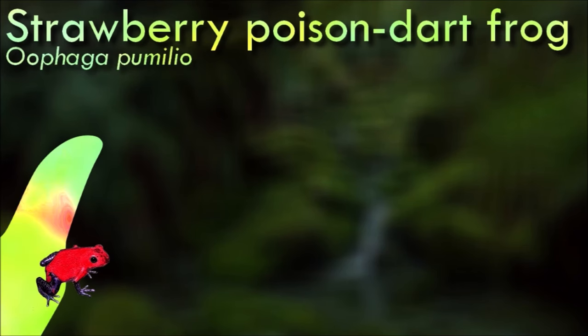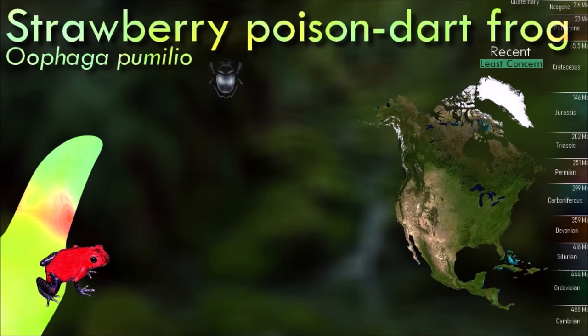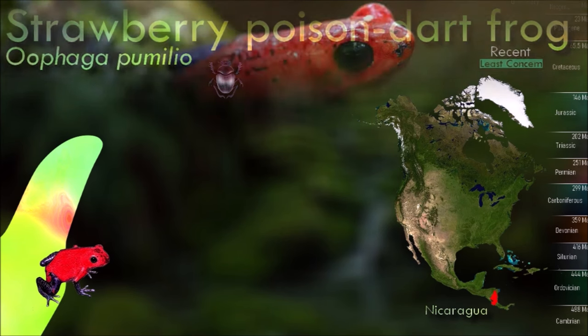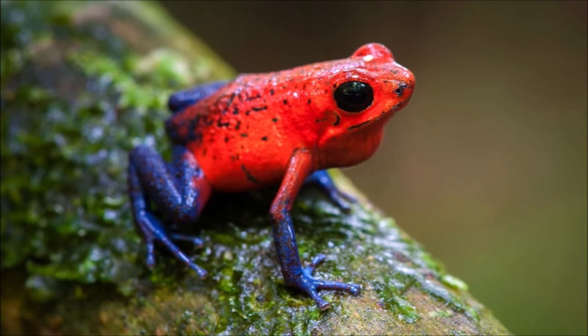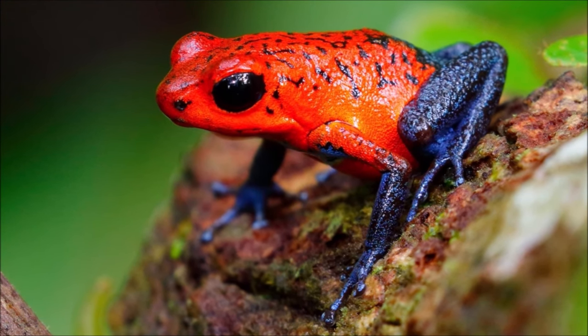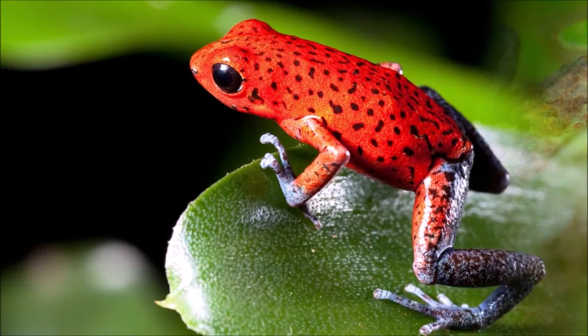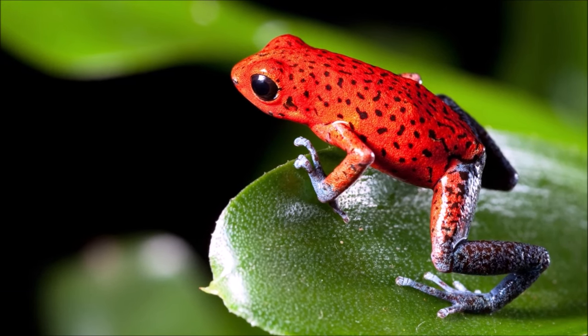The strawberry poison dart frog is often found in humid lowlands and premontane forest, but large populations are also found in disturbed areas such as plantations. It is perhaps most famous for its widespread variation in coloration, comprising approximately 15 to 30 color morphs, most of which are presumed to be true breeding. Oophaga pumilio, while not the most poisonous of the dendrobatids, is the most toxic member of its genus.